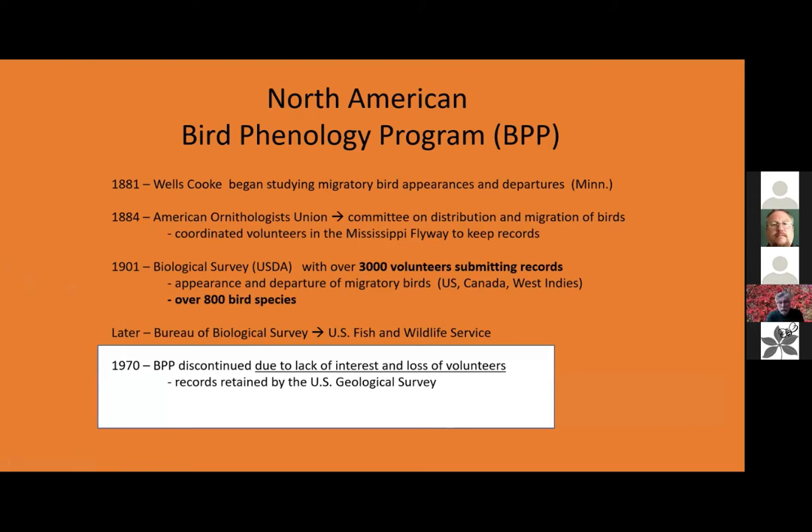It became a large program. It later became the Bureau of Biological Survey, which later became the U.S. Fish and Wildlife Service within the United States Department of the Interior. But as often happens, people lost interest. They had other things to do, volunteers were lost, and by 1970 it had dwindled down to so few people submitting records that it was no longer a viable program. However, at least the United States Geological Survey retained the records, so they were not lost.